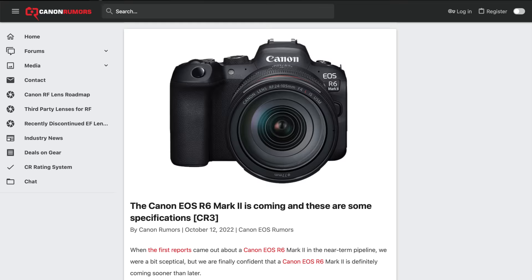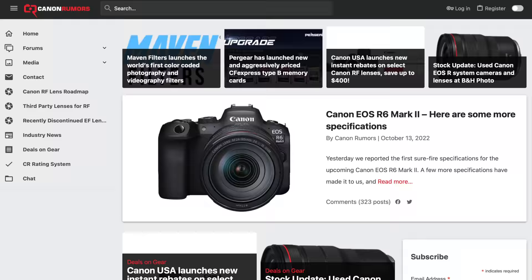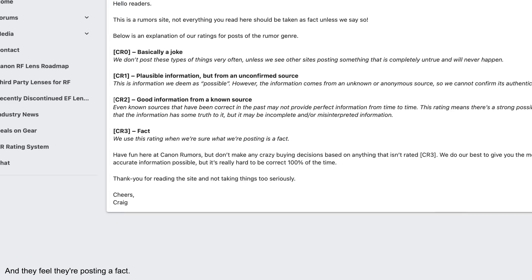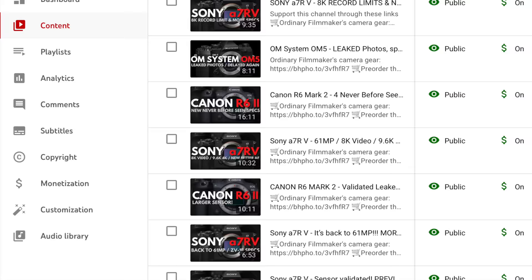Canon Rumors posted the story with leaked specifications on the Canon EOS R6 Mark II, and then this one which came a day later. Canon Rumors stated that the specs for the R6 Mark II have been validated from multiple known sources, giving it the coveted CR3. I followed up with each post with my own analysis and opinion, but these stories left us with several questions.